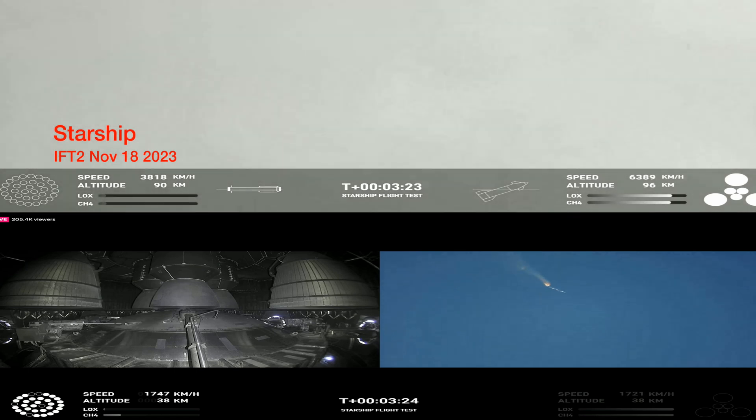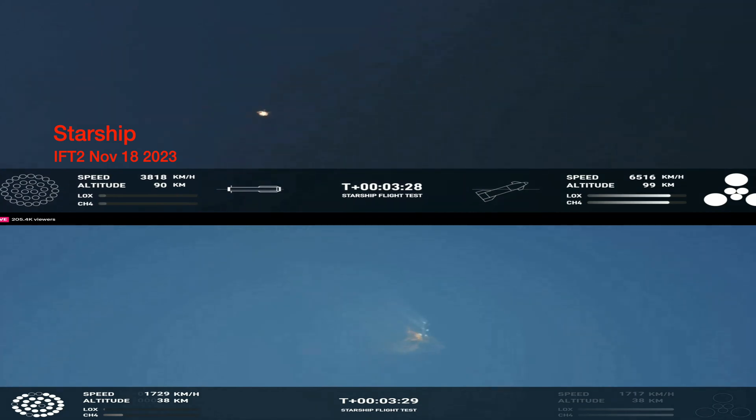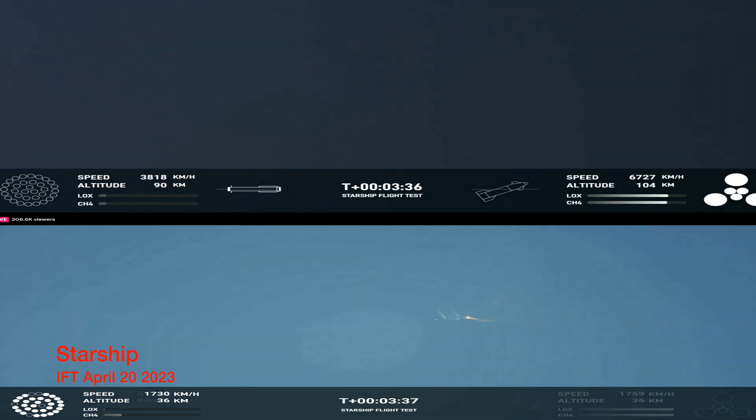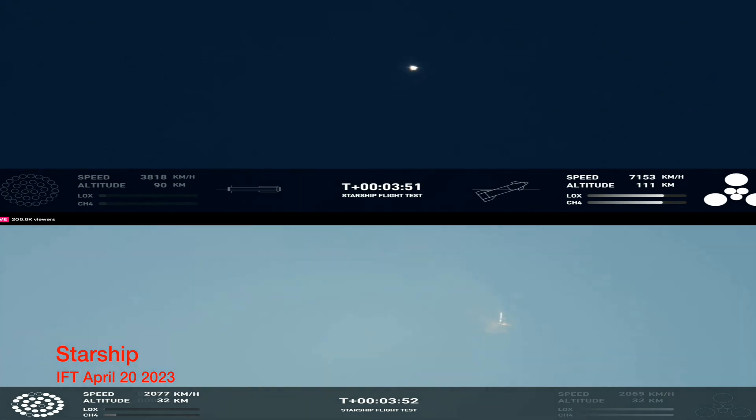Incredible views of our Super Heavy booster — and as you can see, the Super Heavy booster has just experienced a rapid unscheduled disassembly. However, our ship is still underway with all six engines. Right now it looks like we saw the start of the flip, but from the ground cameras the entire Starship stack appears to be continuing to rotate. We should have had separation by now. This does not appear to be a nominal situation — it does appear to be spinning.